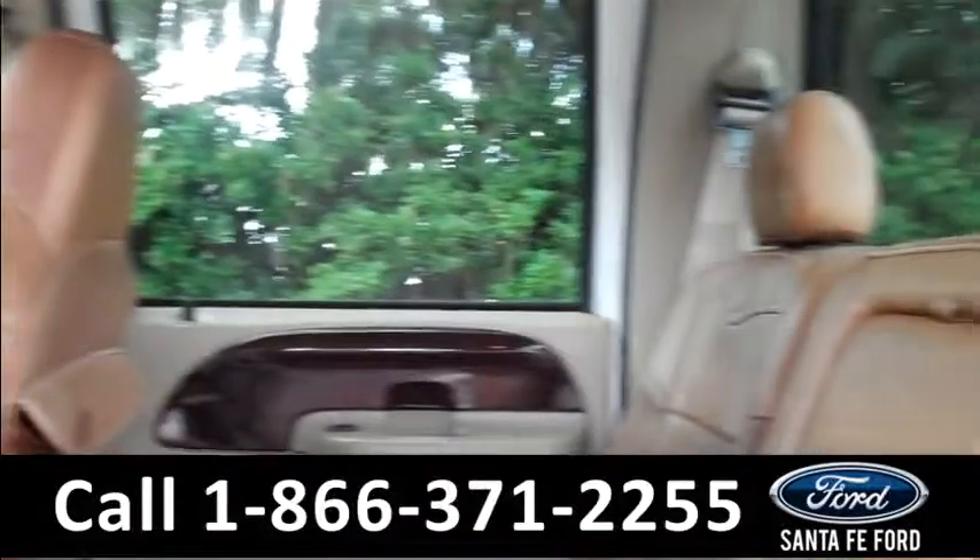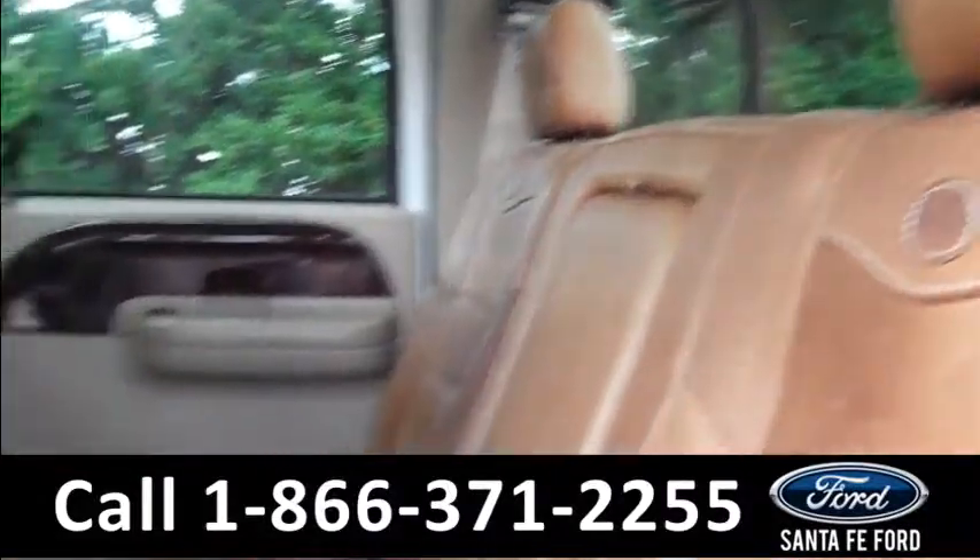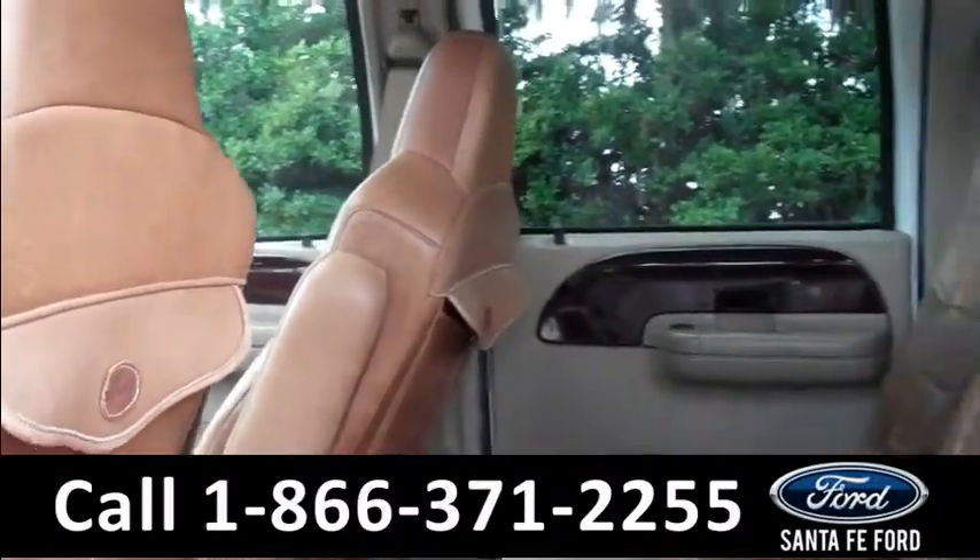It also has a sunroof. Lastly, we'll take a quick look at the second row. There are a total of 5 seats available.